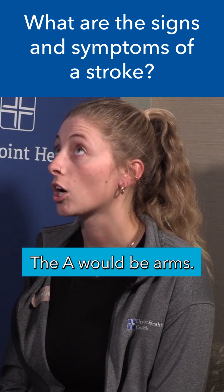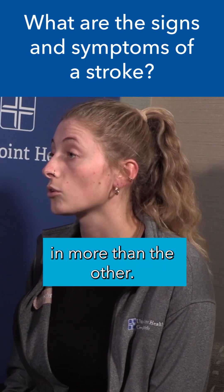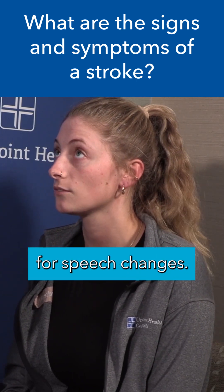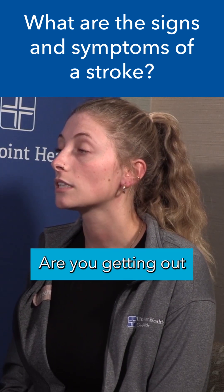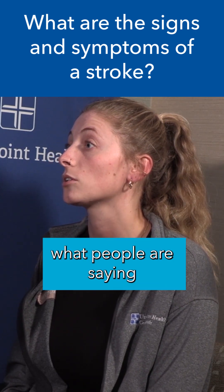The A would be arms, or it could be any extremity where you start to feel weakness in one more than the other. S would be speech — assessing for speech changes. Are you getting out what you want to say? Are you understanding what people are saying to you?